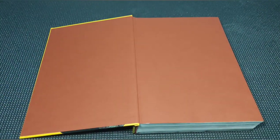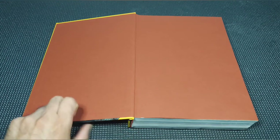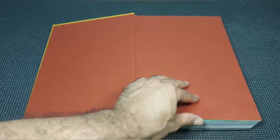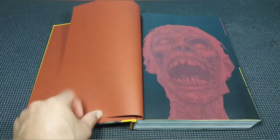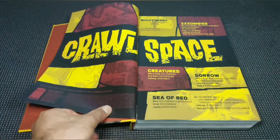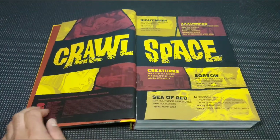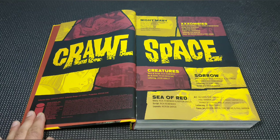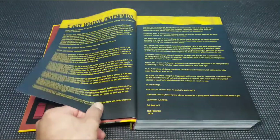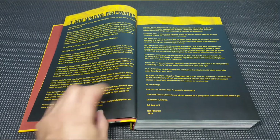Rick Remender is definitely one of my favorite writers and he does team up with quite a few different talented people here. Although I would have to say this is one of my least favorite books of his, but it's still pretty good. This book collects Nightmare, XXXombies, Creatures, Sorrow, and Sea of Red. There's also a foreword written by Rick Remender himself.